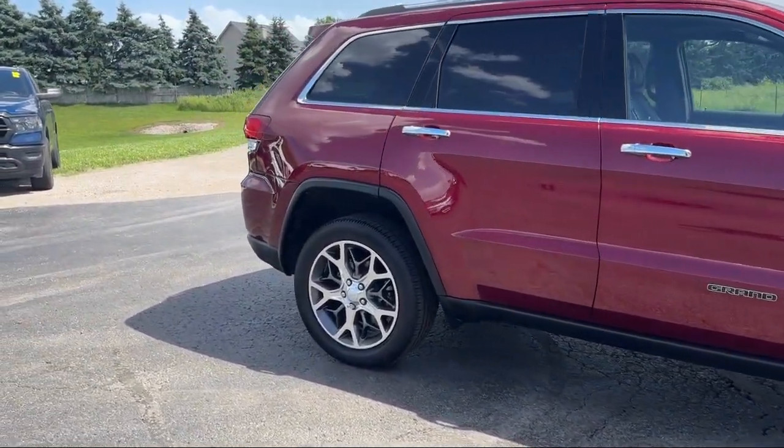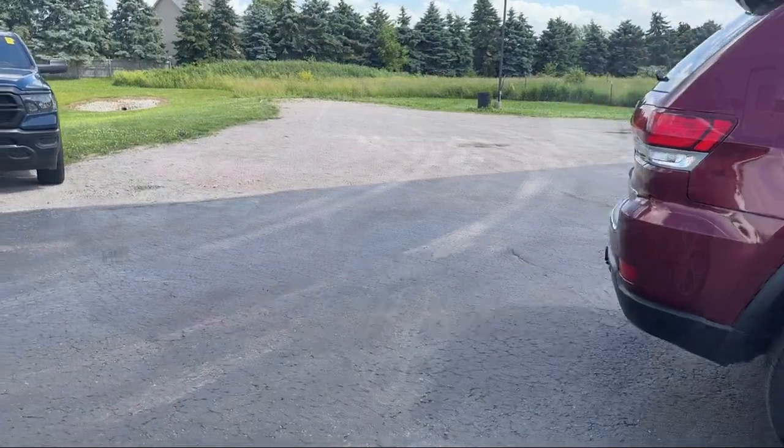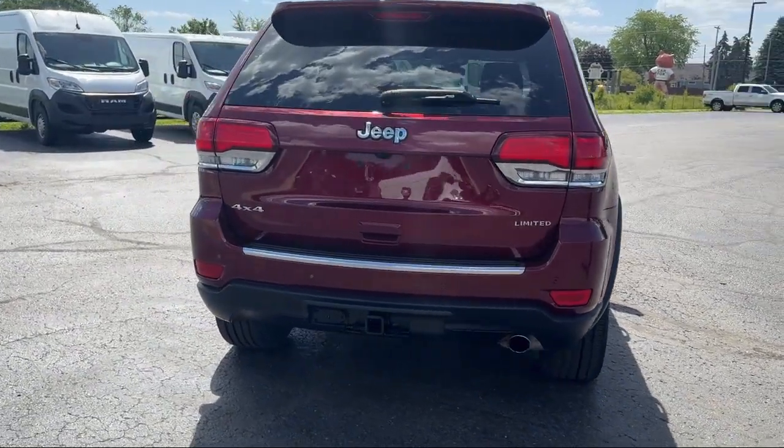4G LTE Wi-Fi Hotspot, Sirius XM Guardian Emergency Communication System, alloy wheels, steering wheel controls, and has less than 40,000 miles on the odometer.